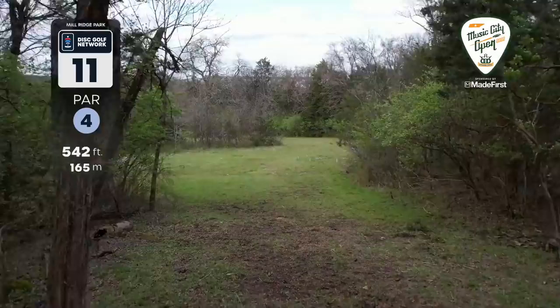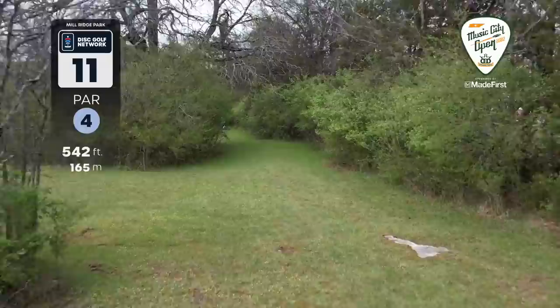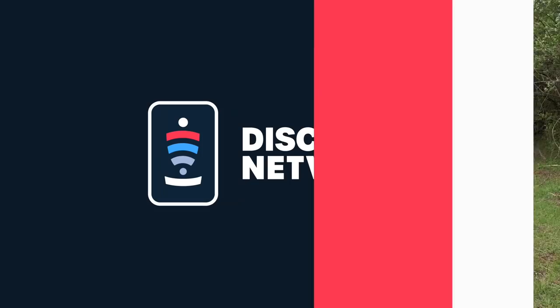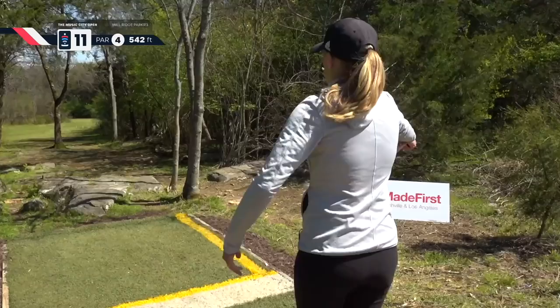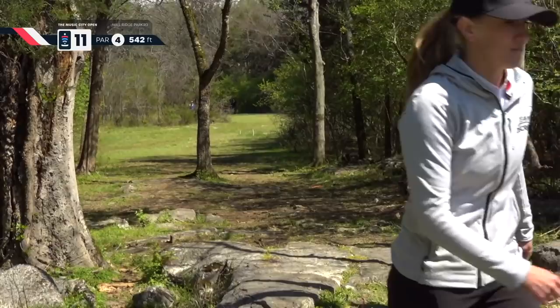Let's check out hole 11. This tee shot — just pick your poison. You can take the left or right side. What you want to do is land about here — this will give you a nice open shot down the tunnel, or as Sarah Hokum calls it, the sucker gap. This is a very birdieable hole for our division, but not easy by any means. Every single shot requires extreme accuracy. Henna misfiring — she's in an okay position, though. Missy takes the aggressive right side with the thrasher again, misses, but ends up in the middle of the gap. Won't be too obstructed on her second.